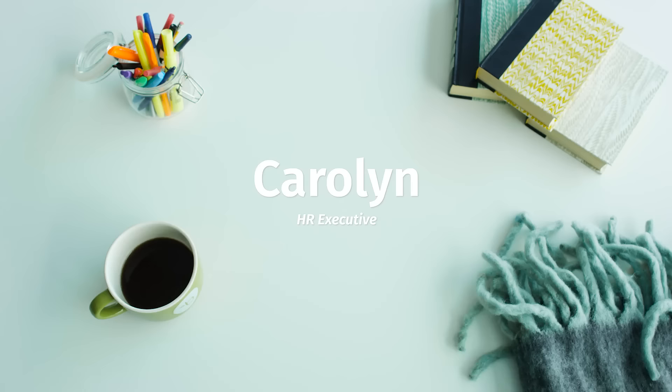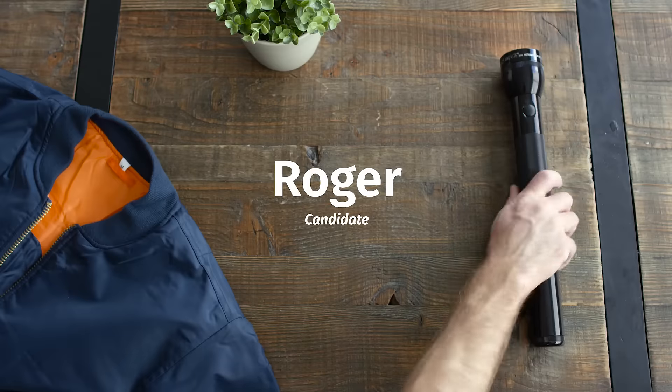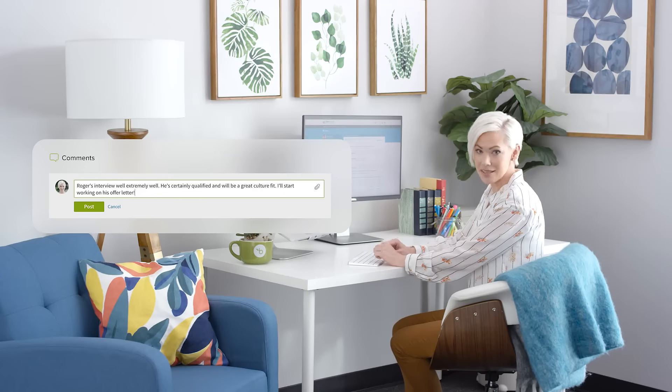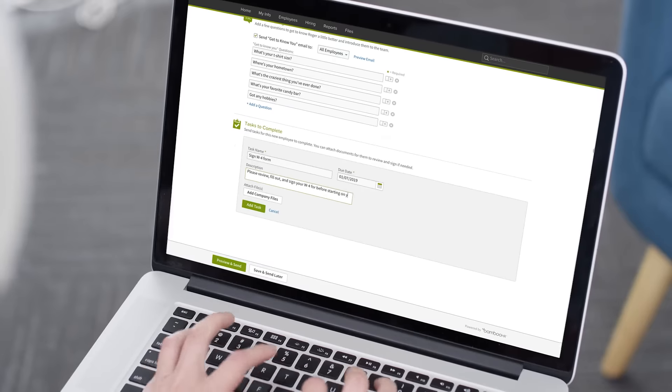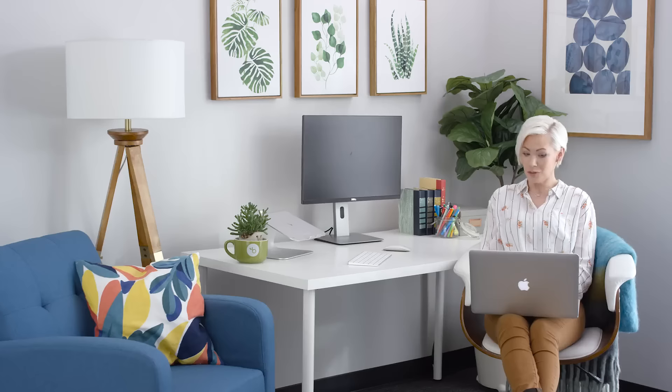For the HR professional, BambooHR also helps you find and keep great people at a time when competition is fierce and HR is being forced to up their game. BambooHR helps you act quickly during the hiring process so you don't miss out on great candidates. Tools like offer letters, new hire packets, and electronic signatures save everyone time and keep you looking sharp.